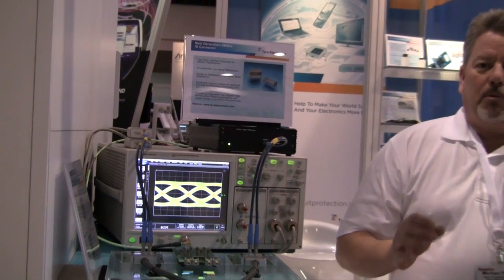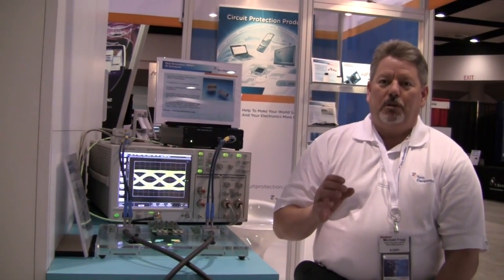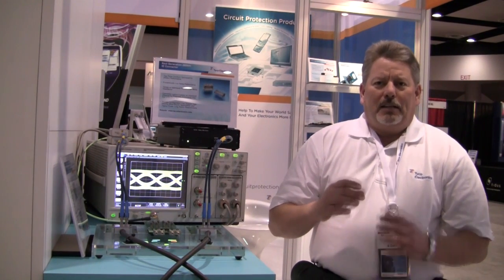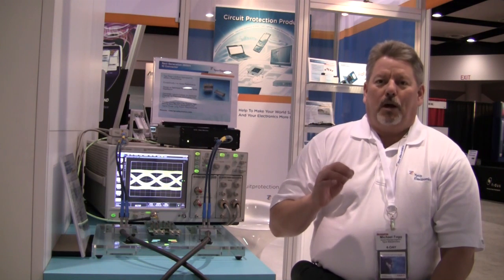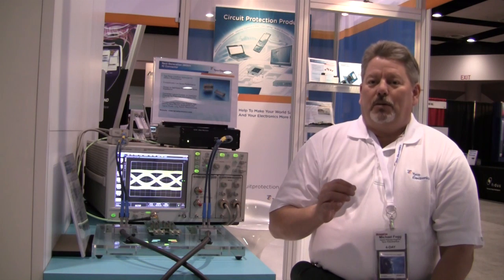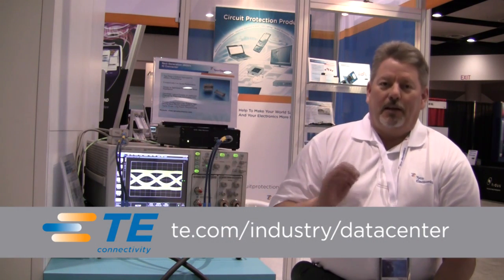This is proof that advances in copper technology can create a product very well suited for emerging technical applications, and gives an alternative to some of the more expensive optical solutions being developed. If you have additional questions, please check the Tyco Electronics website at te.com/industry/datacenter. Have a nice day.